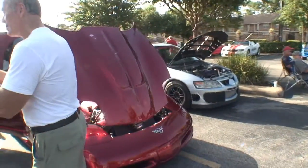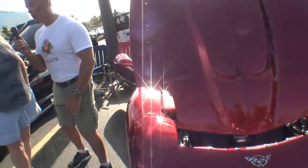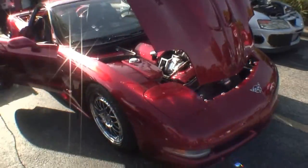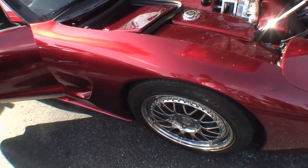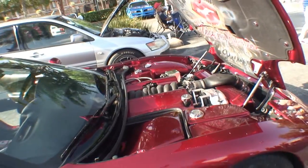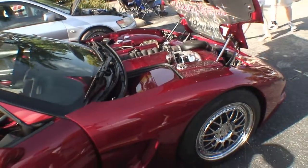It's a 1998 C5 — we bought it totaled 15 years ago and got a clear title on it. We did a custom candy apple red paint job, HRE wheels, custom painted engine compartment, ATI Pro Charger, 3.9 rear gear, Kooks long tube headers, custom interior, custom stereo, and custom rear bumper.